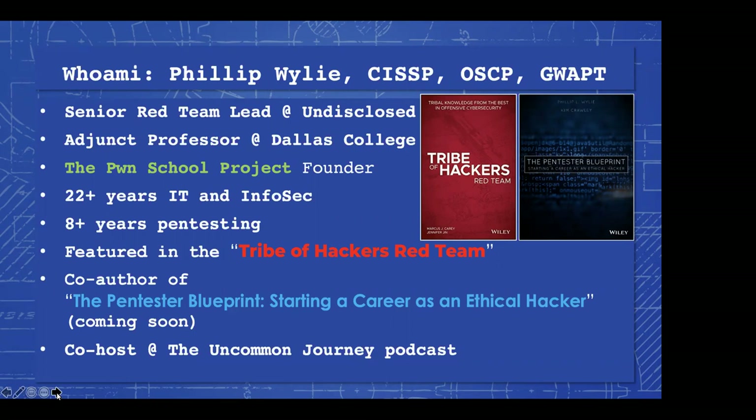After a while I thought this would make a really good book, because a lot of people are trying to get into pen testing. So the book is based off of this talk, and should hopefully come out in the fall. I'm also the co-host of the Uncommon Journey podcast with Chloe Mastoggi and Alyssa Miller.